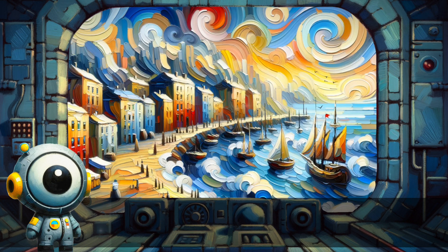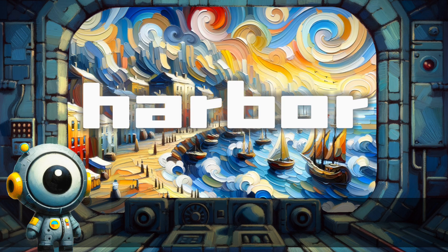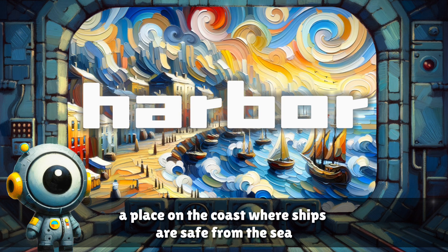Harbor. A place on the coast where ships are safe from the sea.